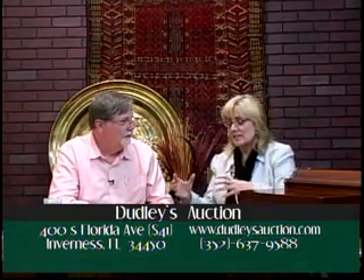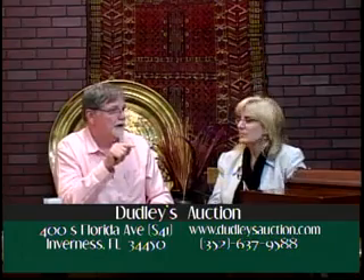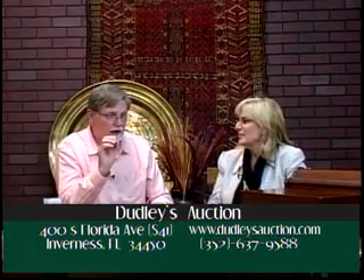People can go to DudleysAuctions.com — that's Dudley's with an S — look at the catalog, and then watch the video. I always tell people to wait until the day before the sale to watch the video because we put these sales together so fast. I walk around, take the video the day before the sale and put it up so you can do a virtual walkthrough. Go to DudleysAuctions.com to find out what's in upcoming auctions and when the auctions are.